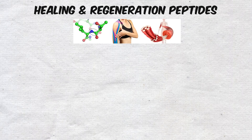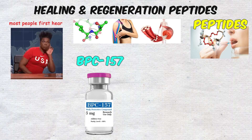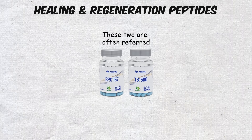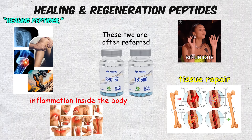Healing and Regeneration Peptides. When most people first hear about peptides, the names that usually come up are BPC-157 and TB-500. These two are often referred to as the healing peptides, because of the unique way they interact with tissue repair and inflammation inside the body.